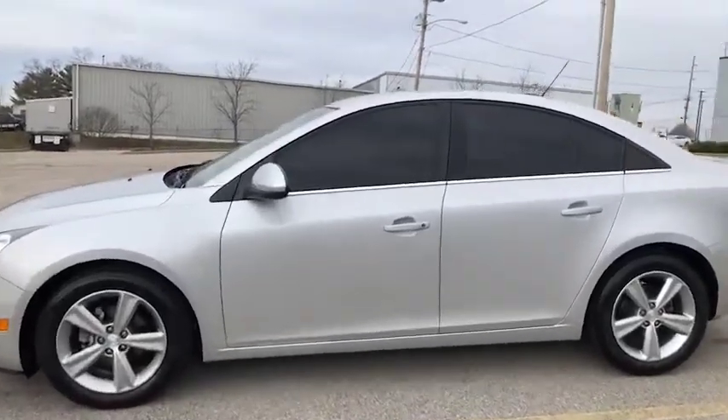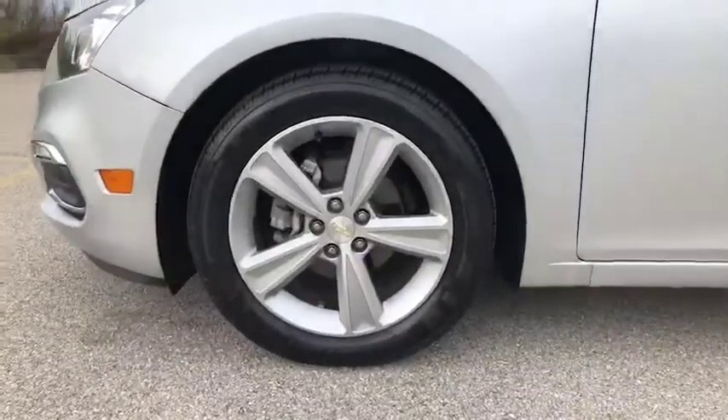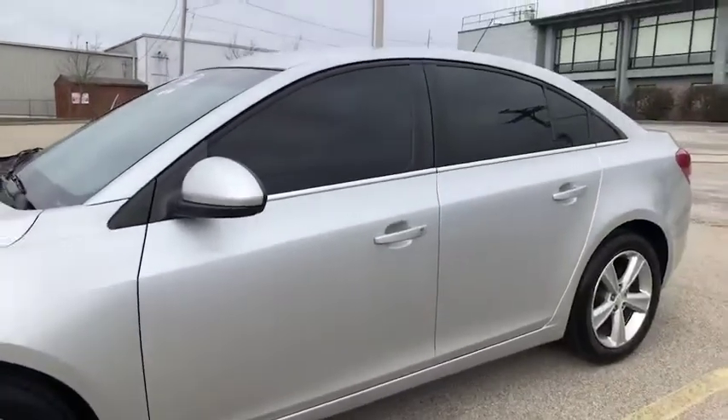I do want to point out this has tinted windows as you can see. Close look here at your rims and tires. Let's get the doors open and check it out.